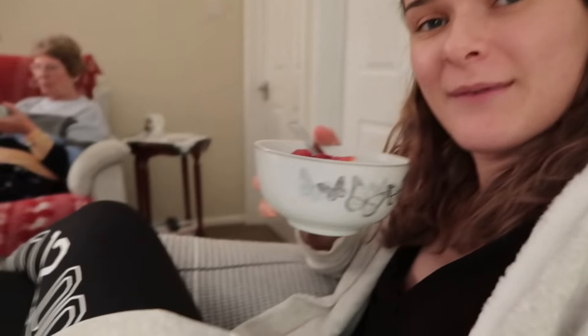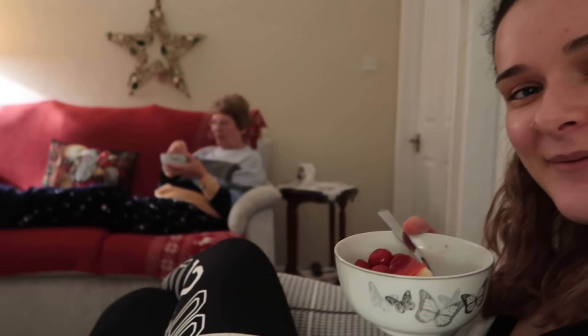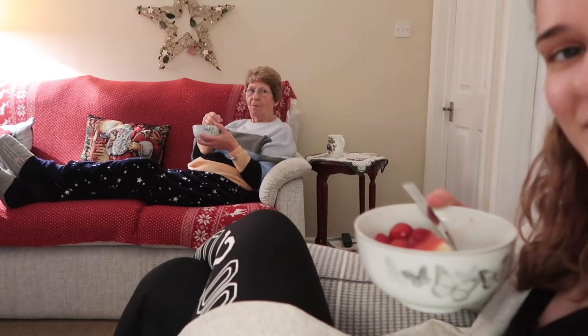We've got a very big bowl of pudding and we're very happy about it, aren't we grandma? We've both eaten it really fast — you can tell who I get my love of pudding from. It's most certainly grandma!